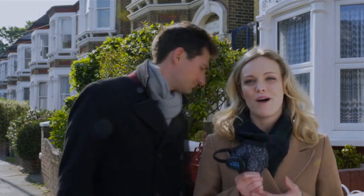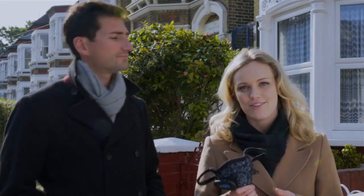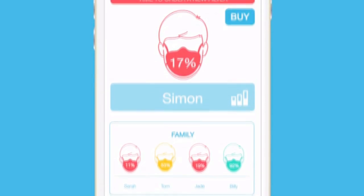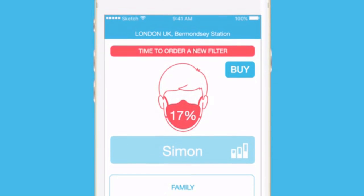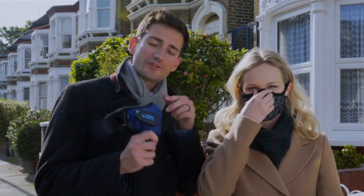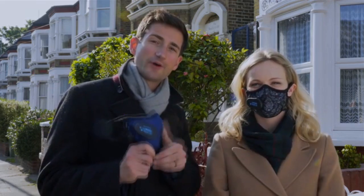So how long will your mask work for? That depends on how much the filter has been used. The app tracks this, telling you when it's time to buy a new filter for you or any member of your family. When you buy a new filter, you don't need to replace the entire mask unit — you just take your current smart valve and clip it onto your new mask.